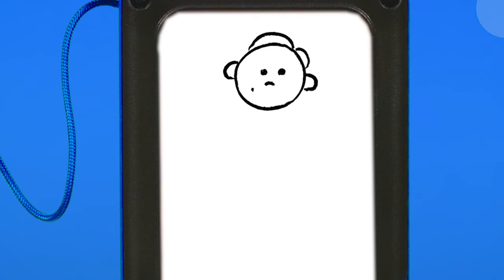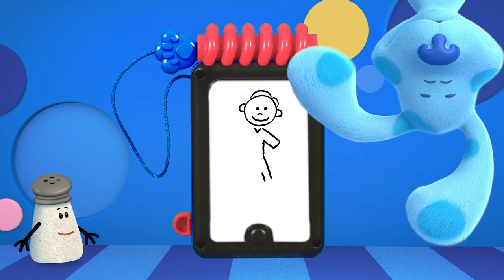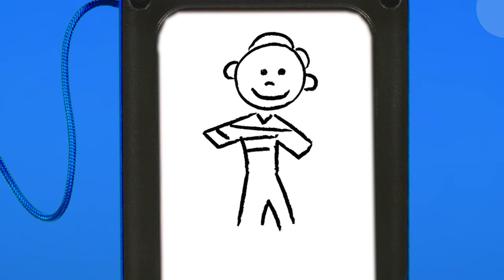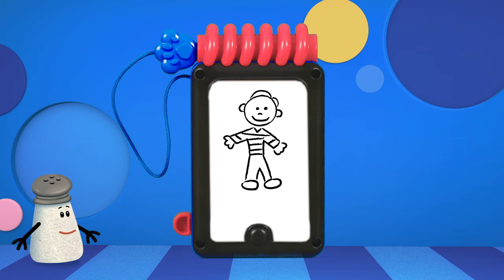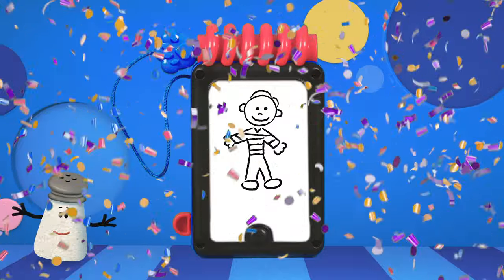This one looks like a person, and some pants with a striped shirt. Can't forget hands, or the shoes. Any guesses? Who do you think it is? It's me! You're really good at this game.